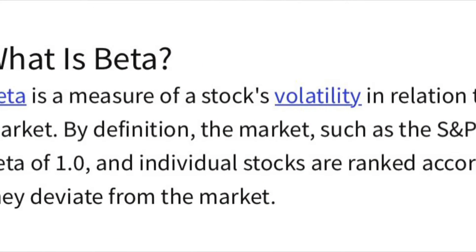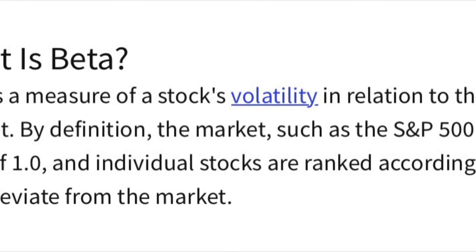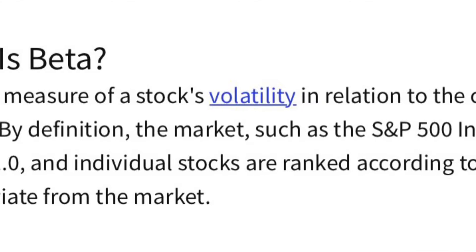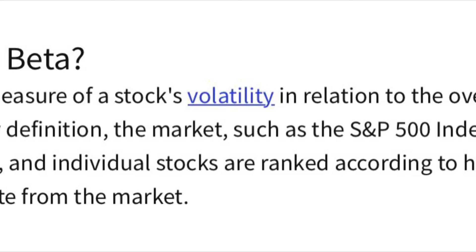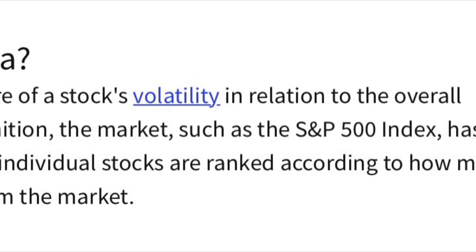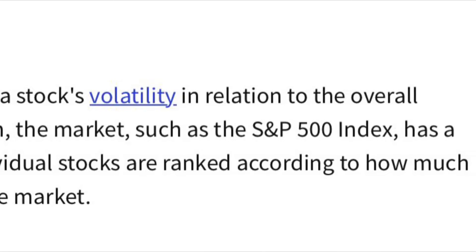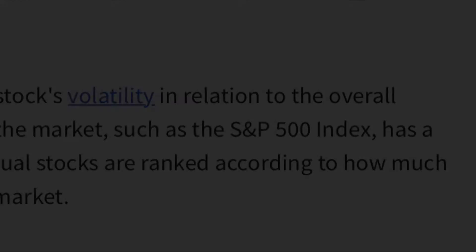Every stock has a beta rating — this is the risk volatility associated with the stock. Beta is a measure of a stock's volatility with the overall market. By definition, the market, such as the S&P 500 index, has a beta score of one, and individual stocks are ranked according to how much they deviate from the market.